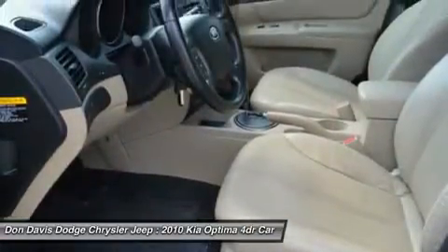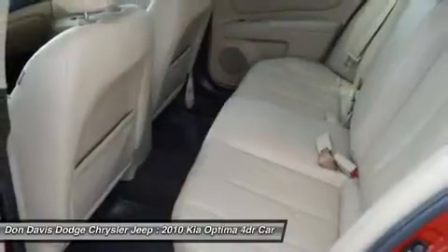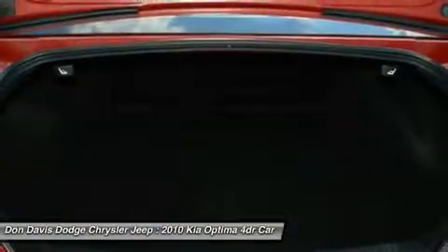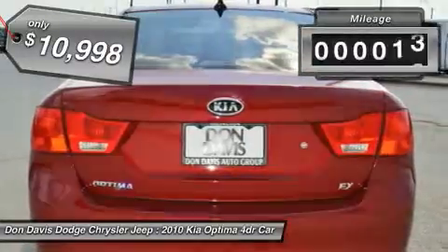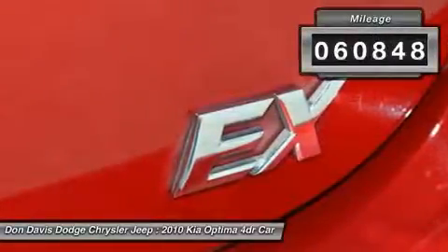Its smooth, flowing lines speak of grace and style and offer a strong hint of European luxury, and is priced below $15,000. This vehicle has less than 65,000 miles.